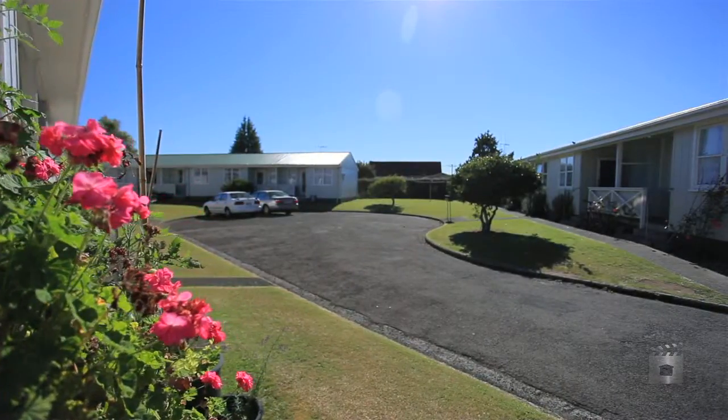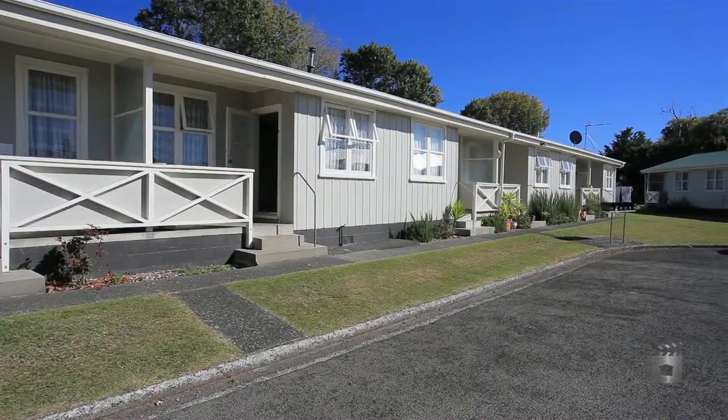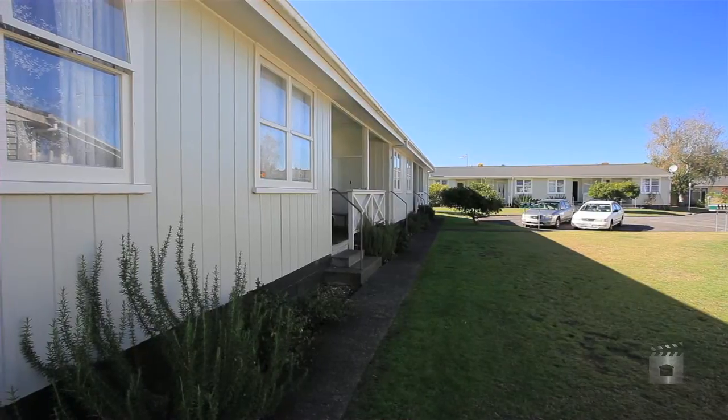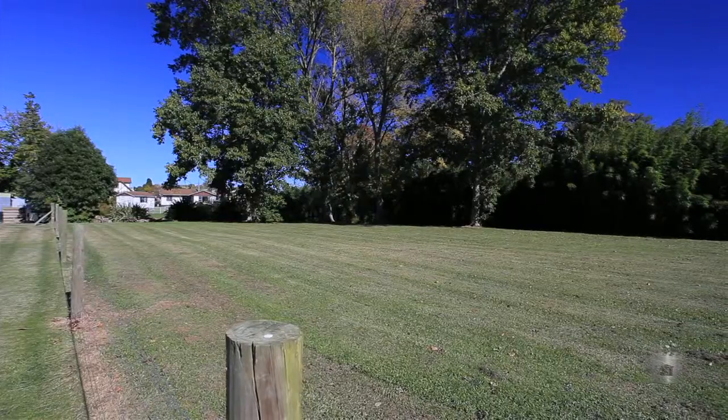At 9% gross return, it's time to make a move towards your next rental investment. These 16 unique cottage style studio units are on a 2,540 square metre site, with good off street parking and a council reserve next door.